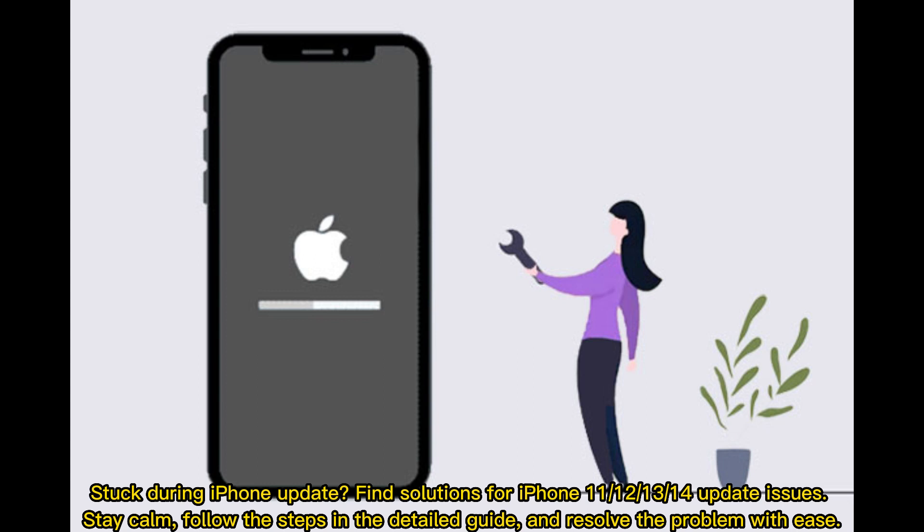Stuck during an iPhone update? Find solutions for iPhone 11, 12, 13, and 14 update issues. Stay calm, follow the steps in the detailed guide, and resolve the problem with ease.